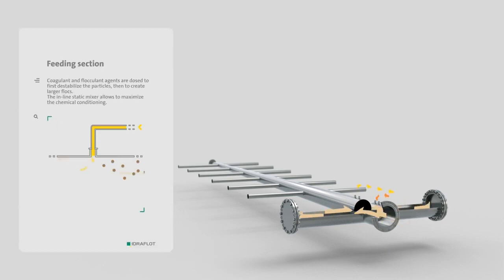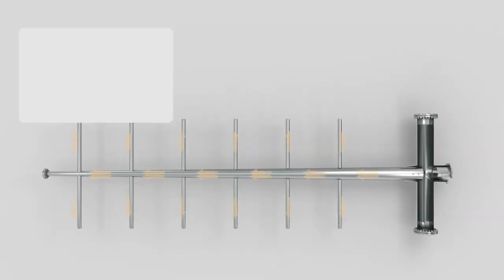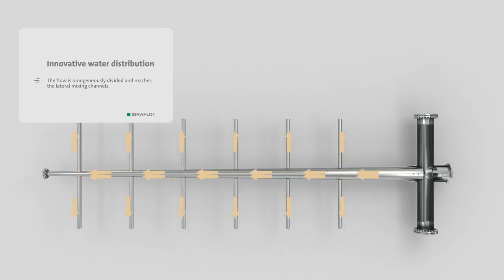Then a chemical flocculant is added after the static mixer to aggregate the particles. The number of modules can vary from 1 to 12 depending on the type and flow of wastewater to treat, and allow a maximum treatment capacity of 480 cubic metres per hour.